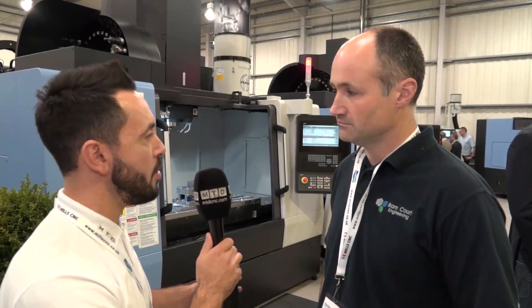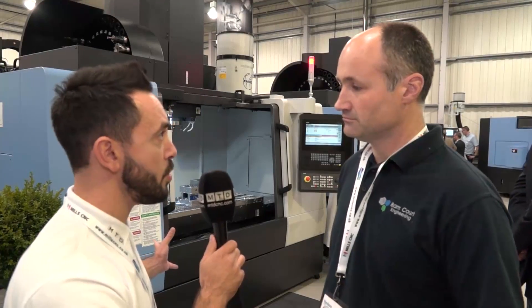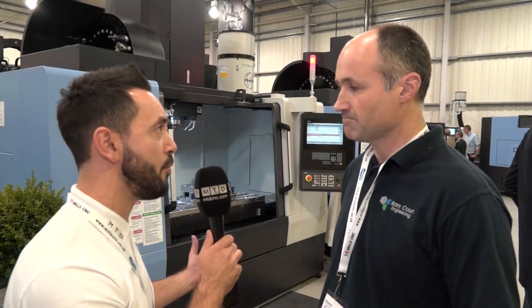So in regards to automation, are you looking to introduce automation to run lights out or to fill a skill shortage? It's a bit of both really. What we are finding is that it is more difficult to find skilled machine operators and skilled engineers.